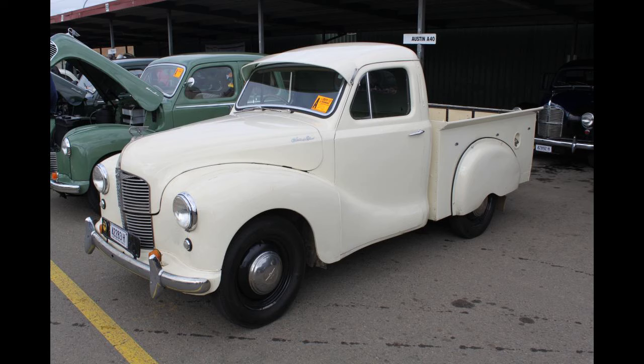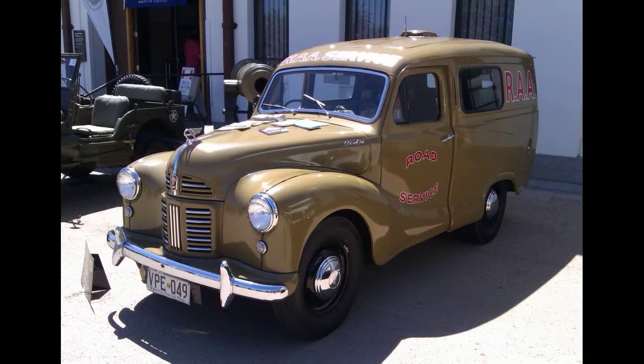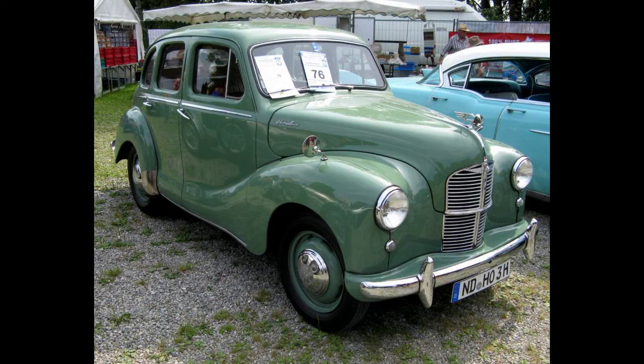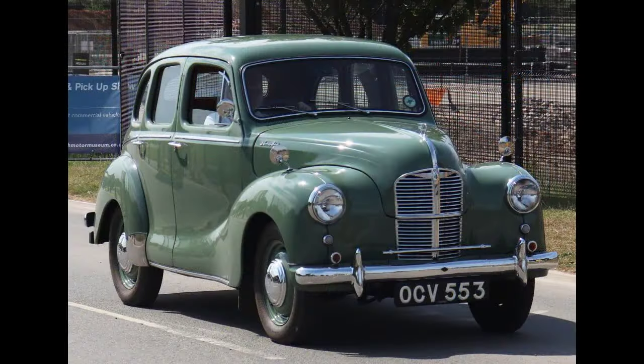As one in a series of collaborations between Austin and Jensen Motors of West Bromwich, the A40 Sports originated when Austin's chairman Leonard Lord, upon seeing the Jensen Interceptor, requested that Jensen develop a body that could use the Austin A40 Devon mechanicals. The center section of the chassis was boxed to provide rigidity for the open body, and the A40 Sports also employed a twin-carburettor version of the 1.2-liter engine producing 46 brake horsepower (34 kW), rather than 42 brake horsepower (31 kW). During production, A40 Sports bodies were built by Jensen and transported to Austin's Longbridge plant for final assembly, with approximately 4,011 examples manufactured.